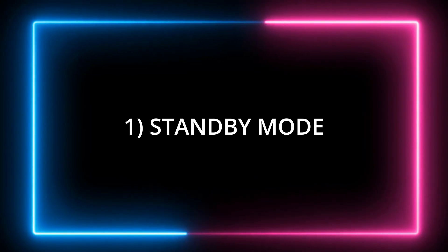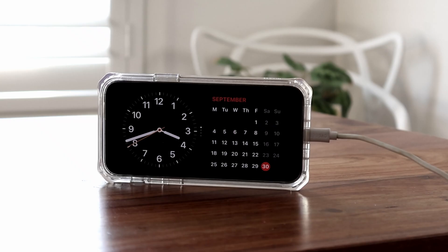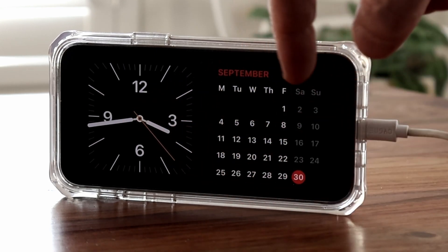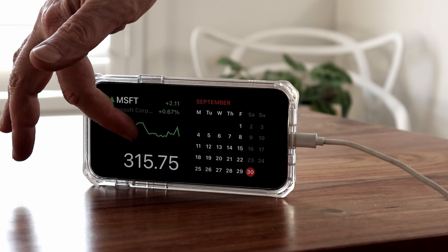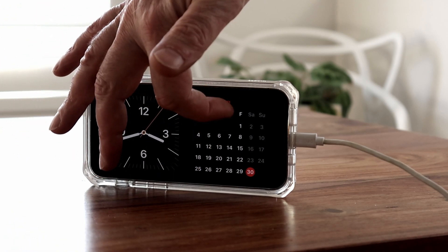The first standout feature is the new standby mode. This comes into effect automatically when you plug in your iPhone for charging, or even if you are wireless charging, provided that you position your phone horizontally. You'll notice it automatically activates standby mode. You can swipe left and right to see different options, and swipe the widgets on the left and right hand side up and down to configure standby mode to suit your individual preferences.